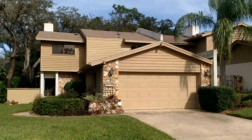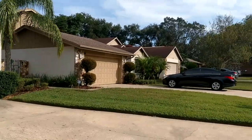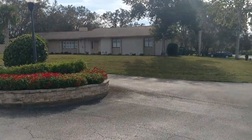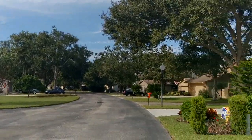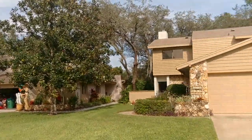It is Saturday November 3rd 2018 and we are at 1252 Royal Oak Drive, Winter Springs, Florida 32708, here in Fairway Oaks in Tuscawilla. I am top Winter Springs realtor Scott Garrison with Remax Town and Country.